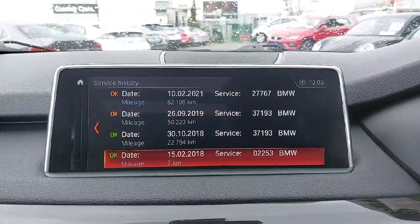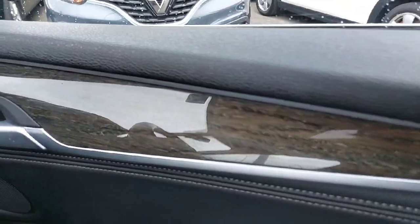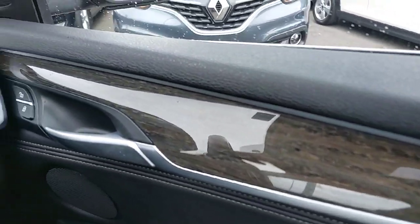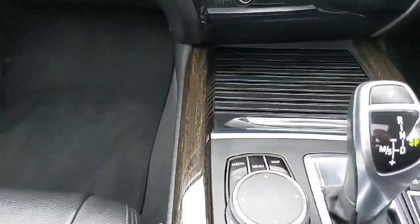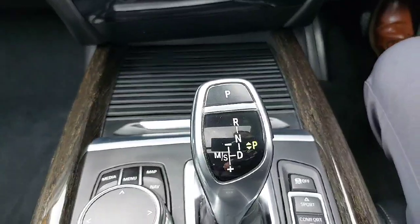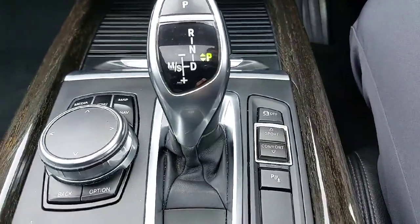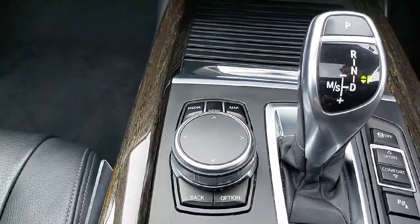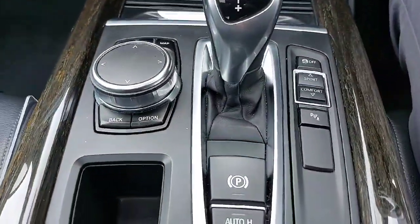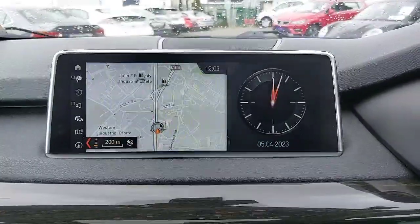It has a good service history on the car. It has front heated seats and a lovely dark-coloured wood trim throughout the whole front dash, along the door cards, and on the armrest. It's fully automatic with BMW's drive system — you have sport mode, eco mode, and comfort mode. All the multimedia can be controlled through the dial.